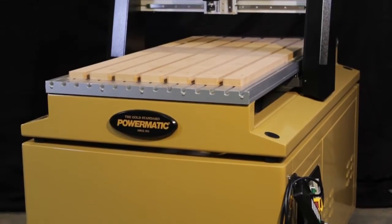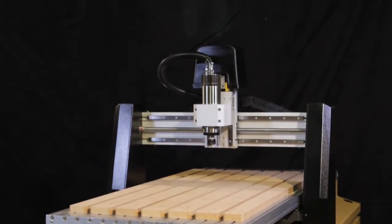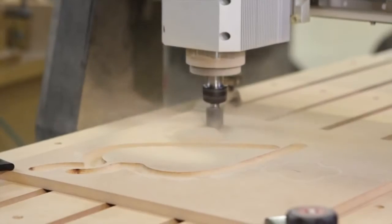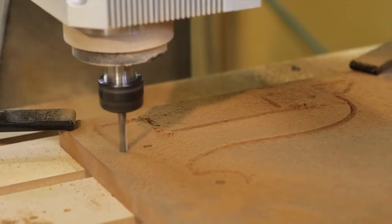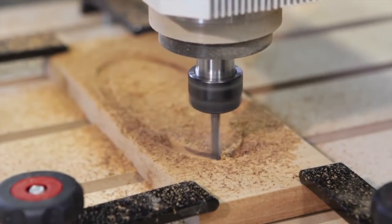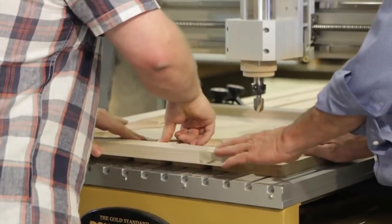I first became interested in adding a Powermatic CNC machine to Vintage Millworks when I realized how many opportunities the technology generated. The ability to create and recreate honest, authentic pieces with extraordinary precision in a fraction of the time spoke to me because I was finally able to increase my output without sacrificing any of the authentic craftsmanship that is so essential to me.